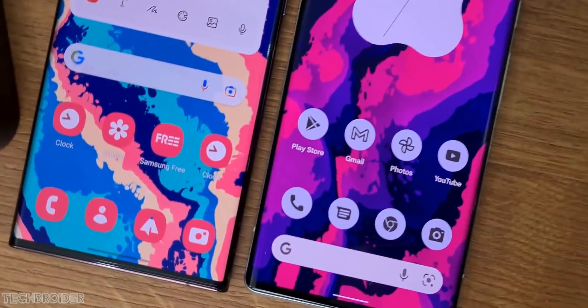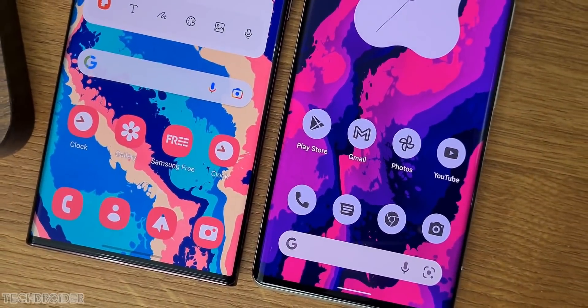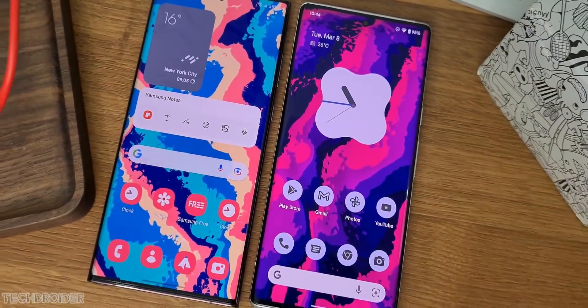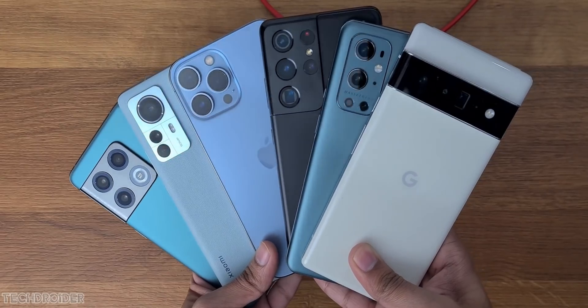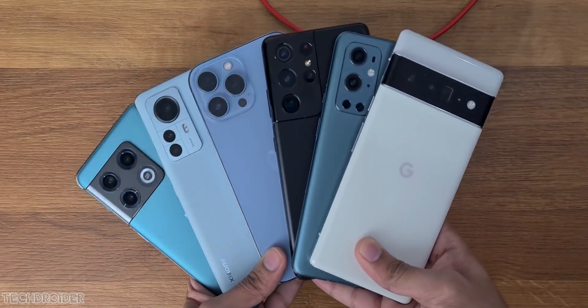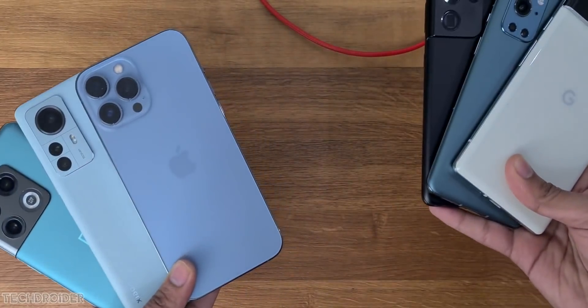Samsung is doing way better than Pixel in terms of latest security patches and regular software updates. Samsung is always the first to roll out the security patches, even way before the Google Pixel.